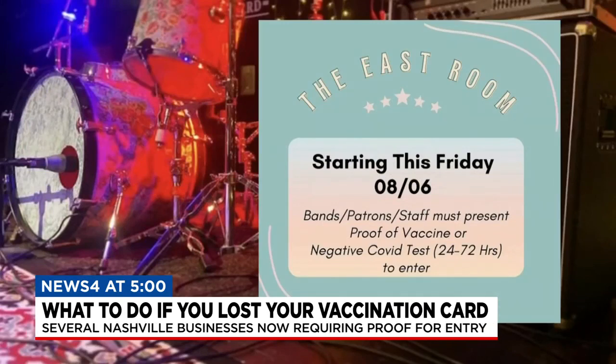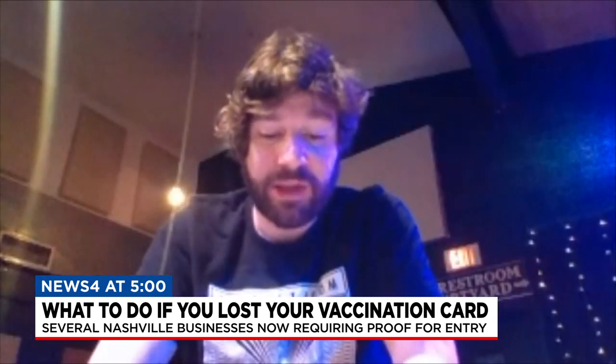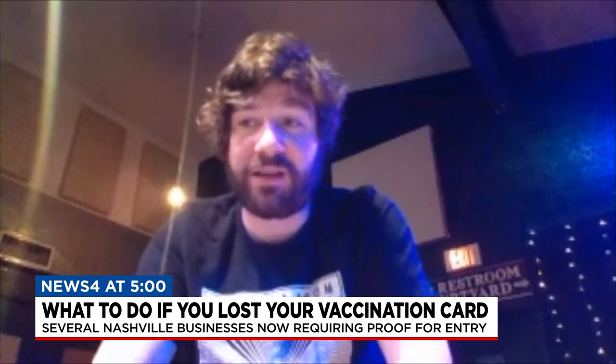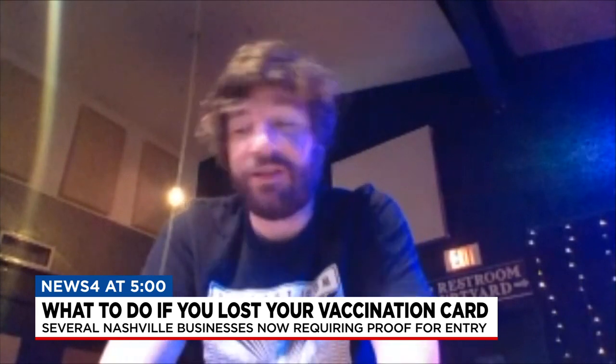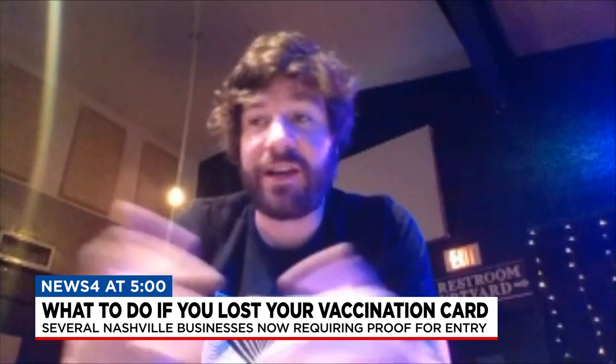You can sort of call it a cover charge for getting into several places in Nashville, like the East Room, which starting today requires proof for entry. Public safety is our number one issue always, and the only way that we can 100% be sure that everyone in the venue is safe is to require a vaccine or a negative COVID test. It's no different than having our fire extinguishers checked regularly.